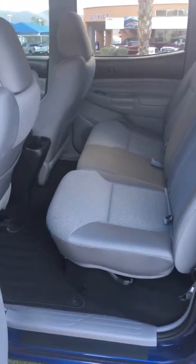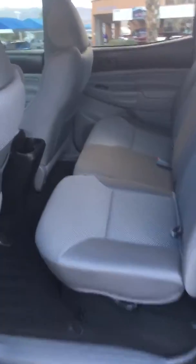Show you what the back seat looks like. Lots of room in the back seat. Seats do fold down.